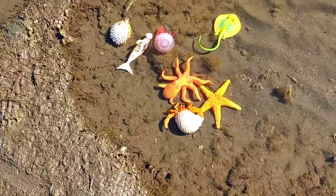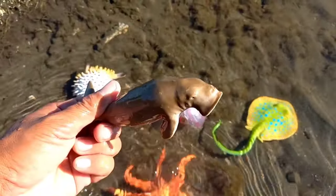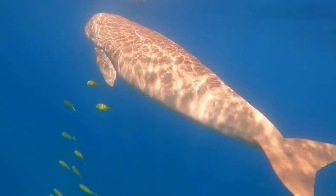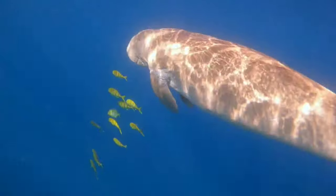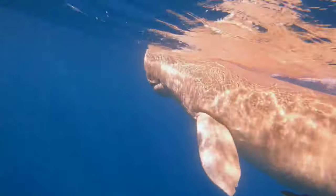This is a dugong. Dugongs have quite a long lifespan and can live around 60 to 70 years. Unlike their manatee cousins, which often live in both fresh and salt water, dugongs only live in salt water habitats.